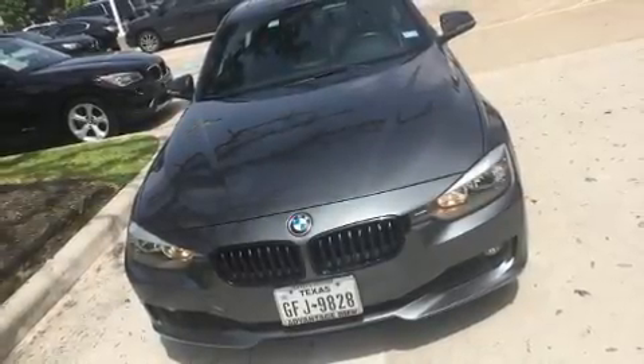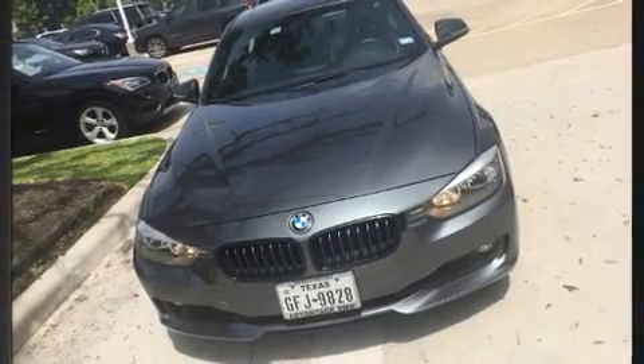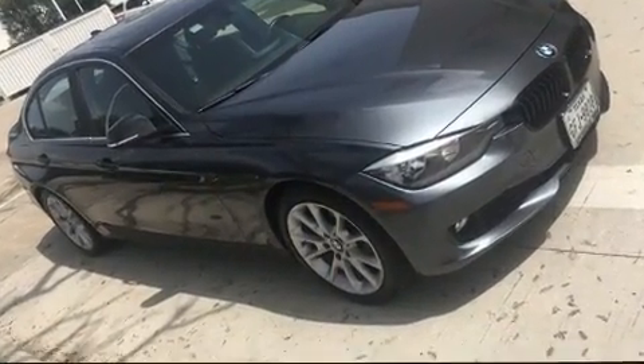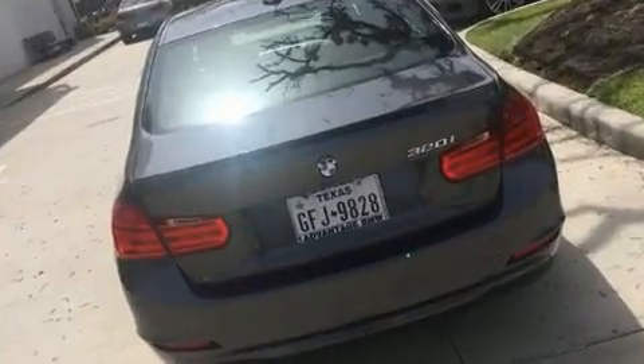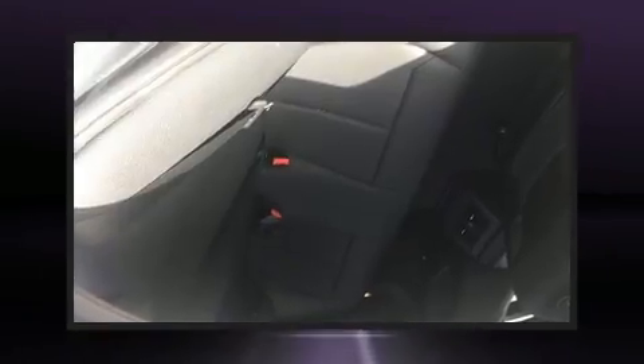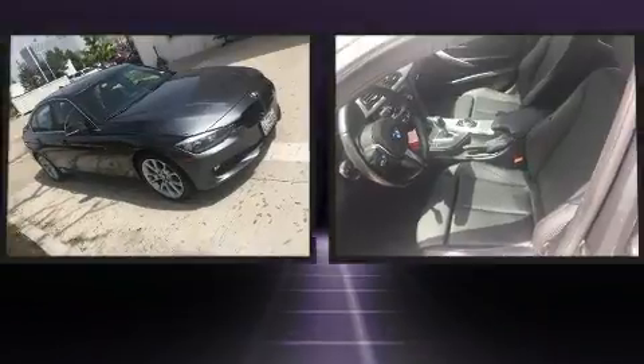You can expect a lot from the 2015 BMW 320i with just over 40,000 miles on the odometer. This four-door sedan prioritizes comfort, safety, and convenience. It features an automatic transmission, rear-wheel drive, and a two-liter four-cylinder engine.